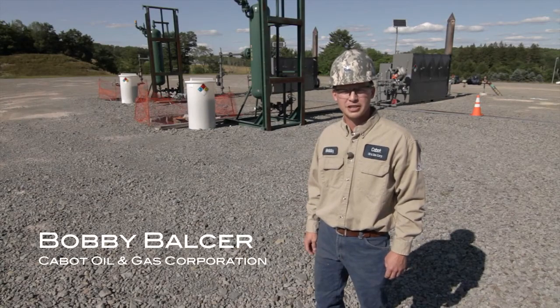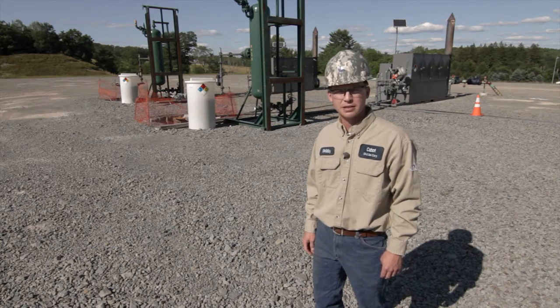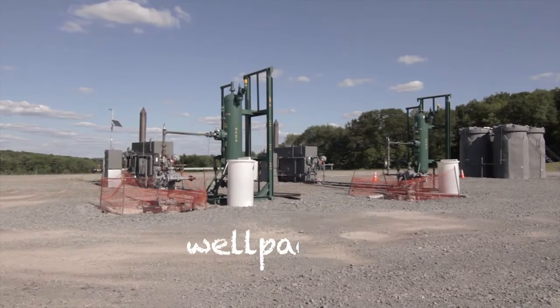Hello, I'm Bobby Balser, Senior Production Engineer with Cabot Oil & Gas. I'm on a well pad here in Susquehanna County, Pennsylvania to show you what our typical well pad facilities look like.